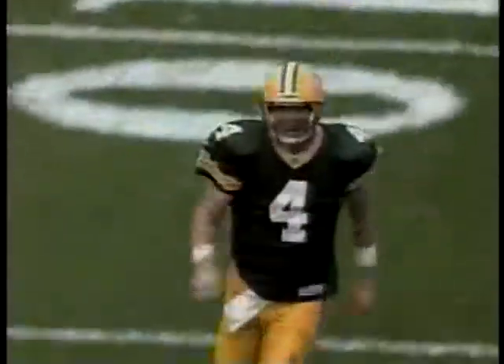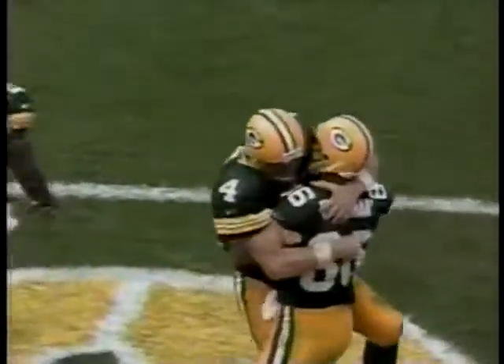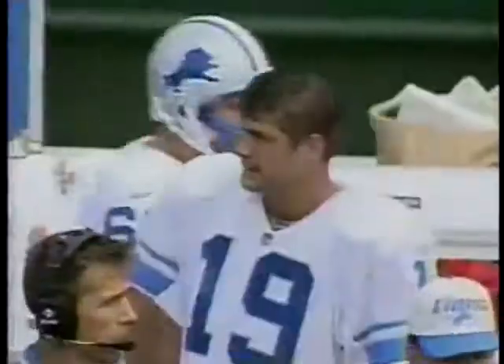Number 84. I think Brett Favre ran faster than Antonio Freeman for 70 yards.